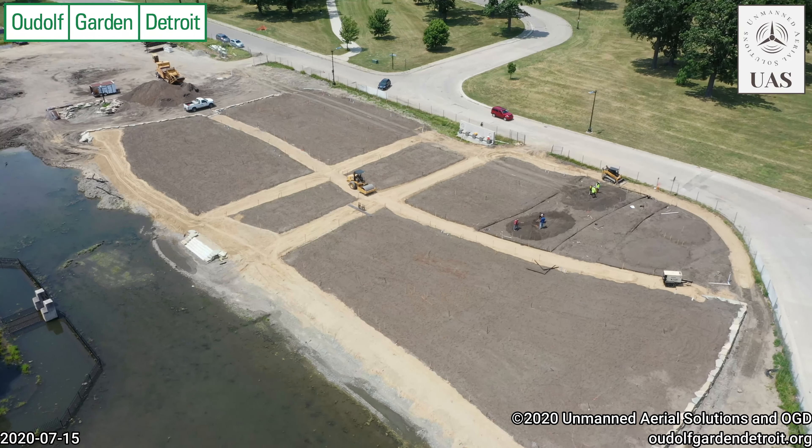Great progress is being made on Belle Isle. This is July 30th, Duncan Campbell. Thank you for your support of Uldof Garden Detroit for this great new addition to the City of Detroit, designed by Pete Uldof.